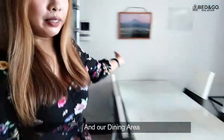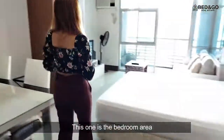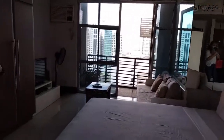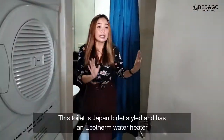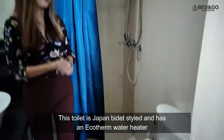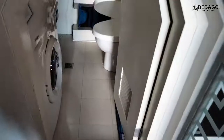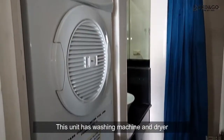And our dining area. This one is the bedroom area. I'll show you our toilet area. This toilet is Japan bidet style with an Ecoterm water heater. This unit also has a washing machine and dryer.